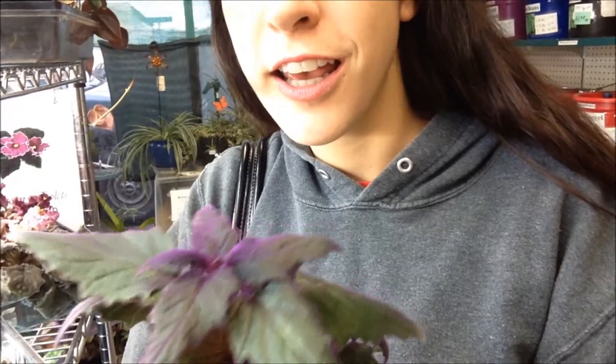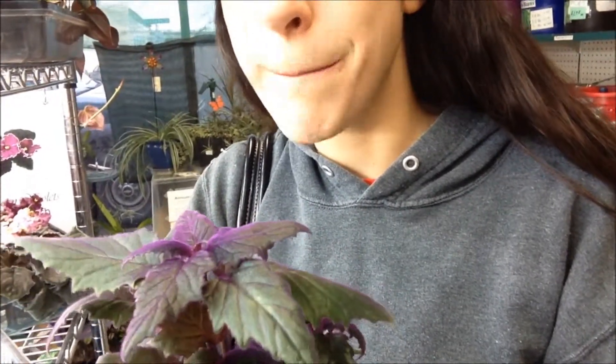Wow, so many beautiful plants. Check this out — purple tinted. In the light, it looks amazing. I want it so bad.